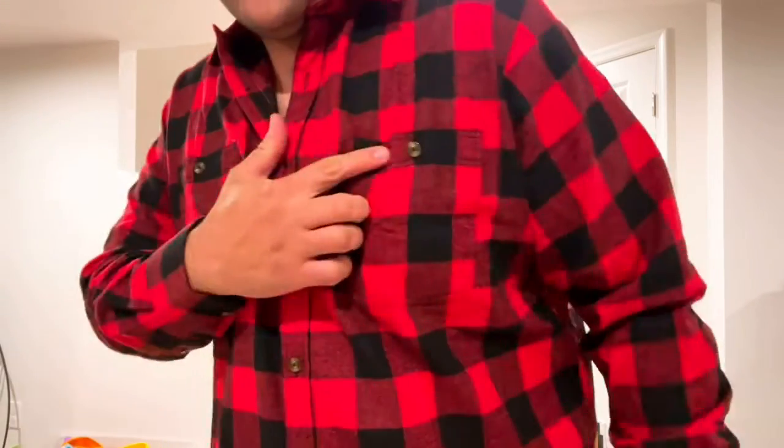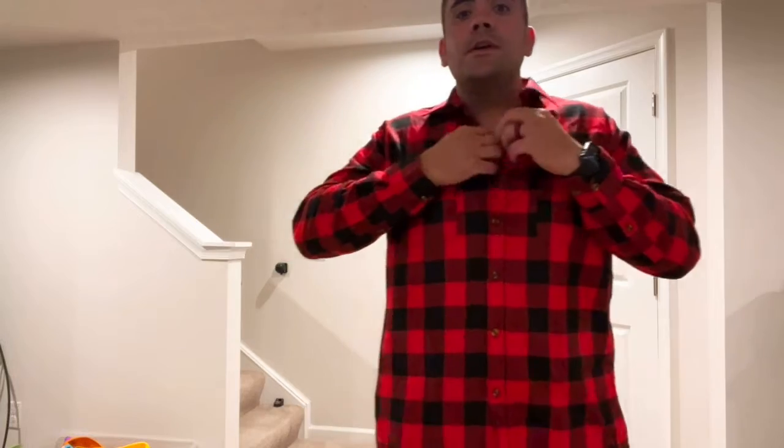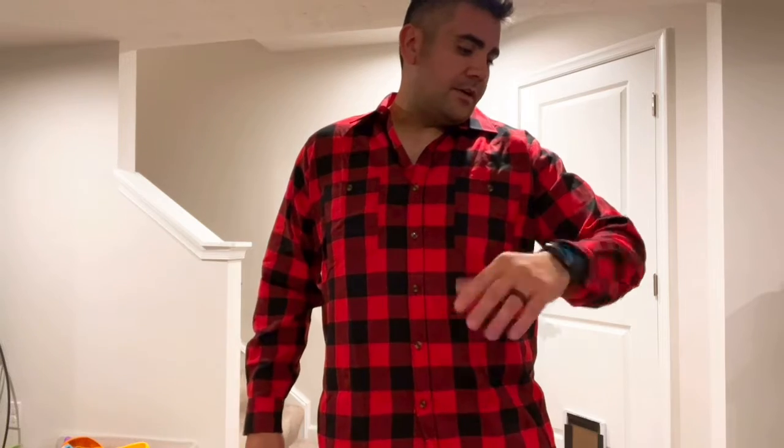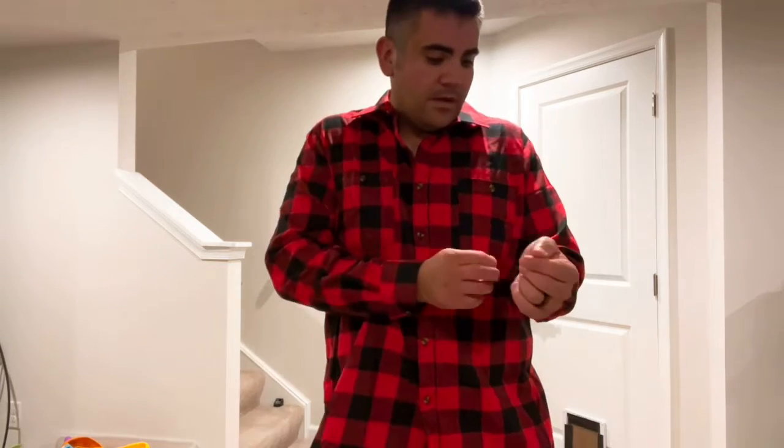The color is nice and crisp. You can use it as a button-down completely or have it open. You can put an undershirt underneath, or you can wear it without a shirt like I do. It fits very nicely. The color is your traditional flannel shirt — very bright.